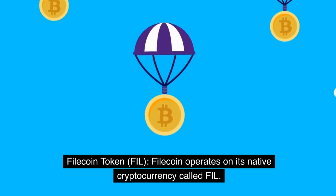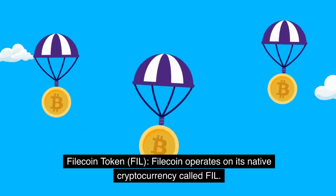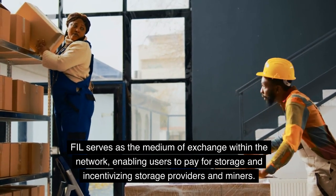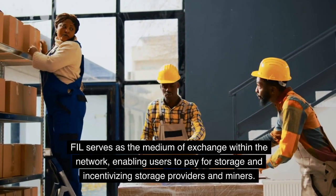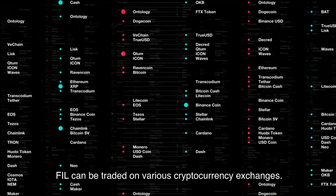Filecoin operates on its native cryptocurrency called FIL. FIL serves as the medium of exchange within the network, enabling users to pay for storage and incentivizing storage providers and miners. FIL can be traded on various cryptocurrency exchanges.